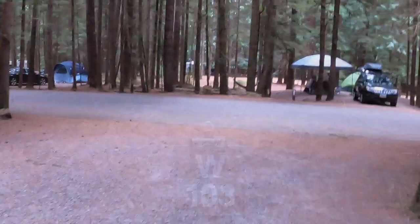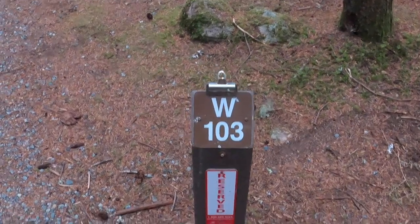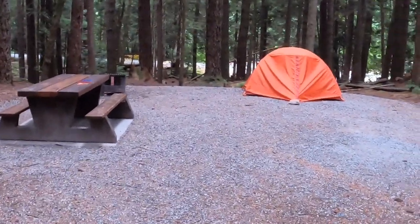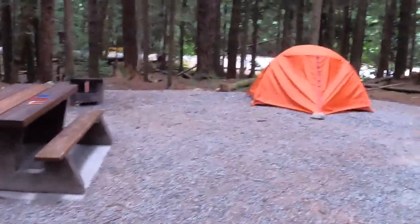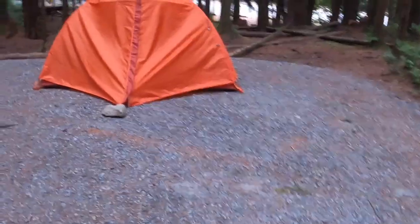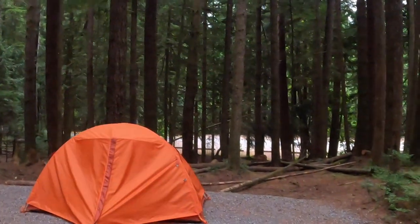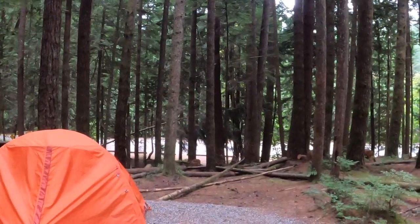This is walk-in campsite 103, where I stayed after my hike. I've got a picnic table, fire pit, and my tent. It's a medium-sized campsite with some good shade. At the same time, I have Alice Lake right behind me for swimming, which is phenomenal.